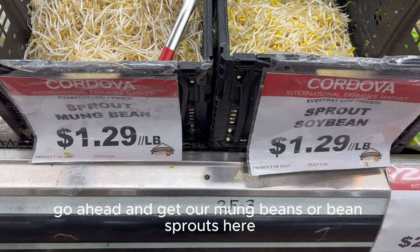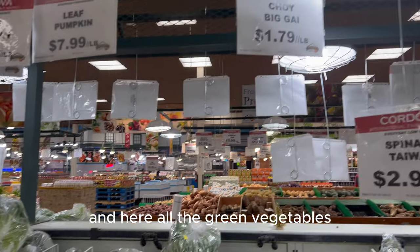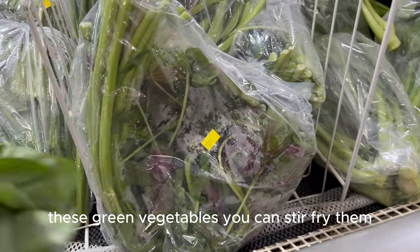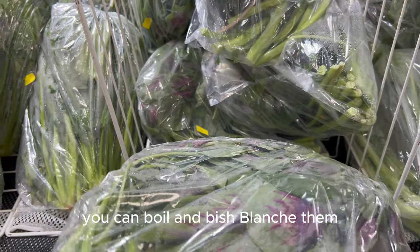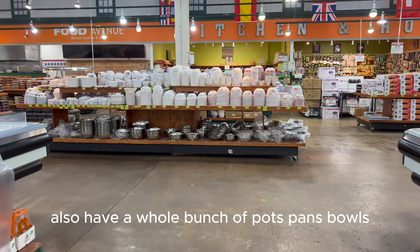We go ahead and get our mung beans or bean sprouts here. They have two different types, and here are all the green leafy vegetables they have. You can stir fry them, boil and blanch them, or add them to soups as we like to do.